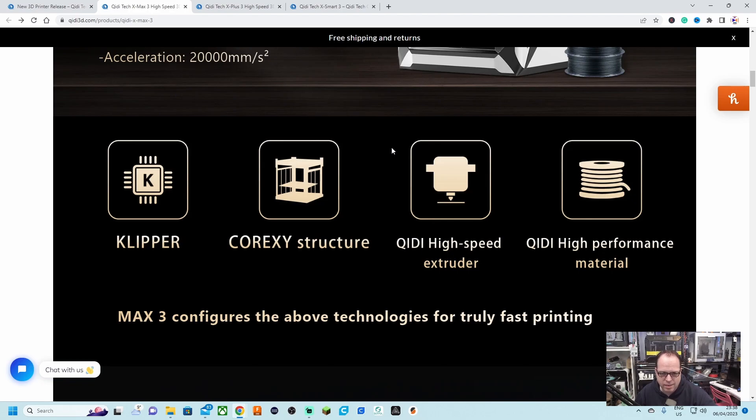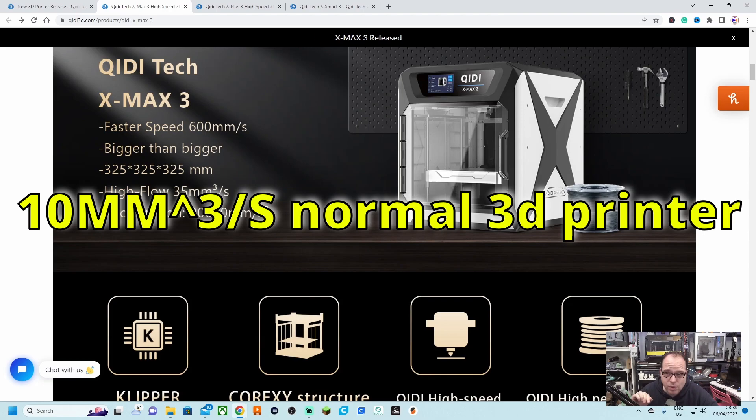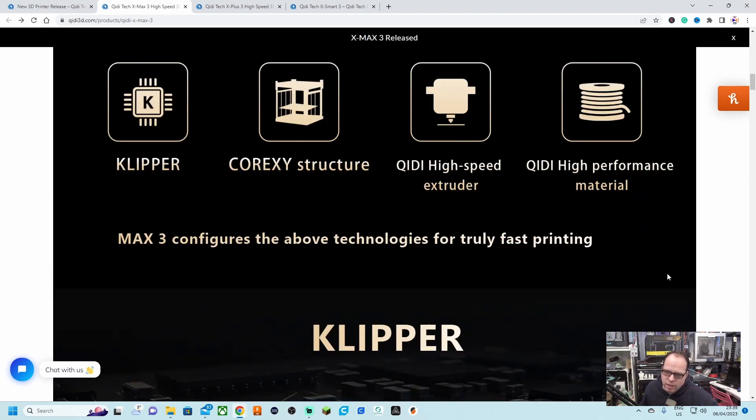Something else that's interesting is that it is a CoreXY system — the X and Y axes work together to move the print head over the horizontal surface, while the Z axis goes up and down. QDTek's high-speed extruder claims a high flow of 35 mm³/s, and if this is printing at 600 mm/s, the filament flow really needs to be fast as well.